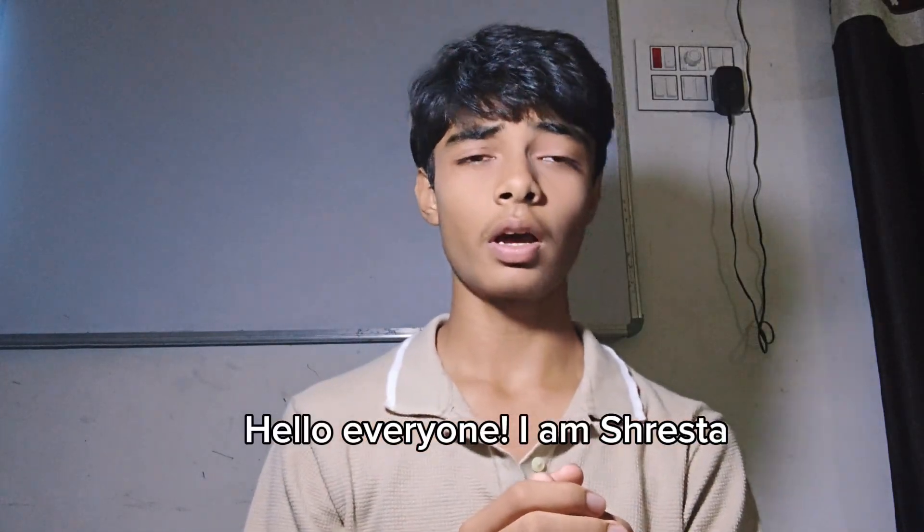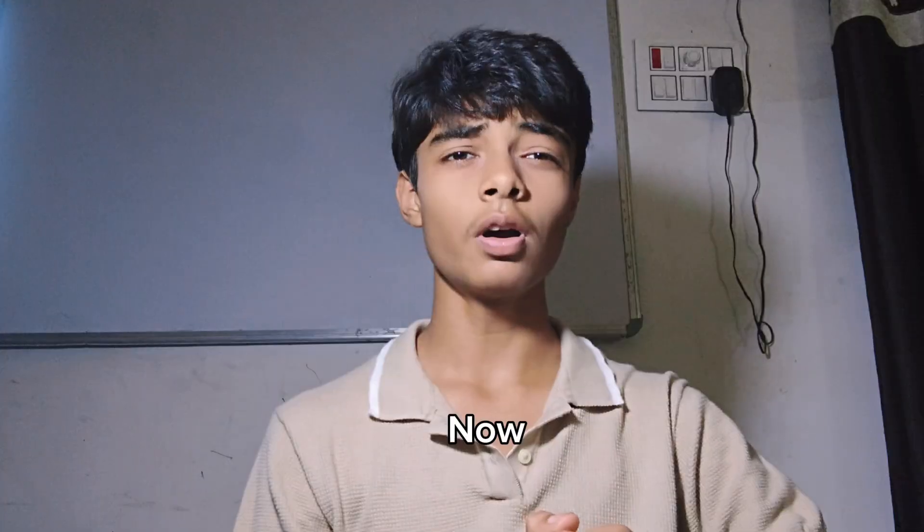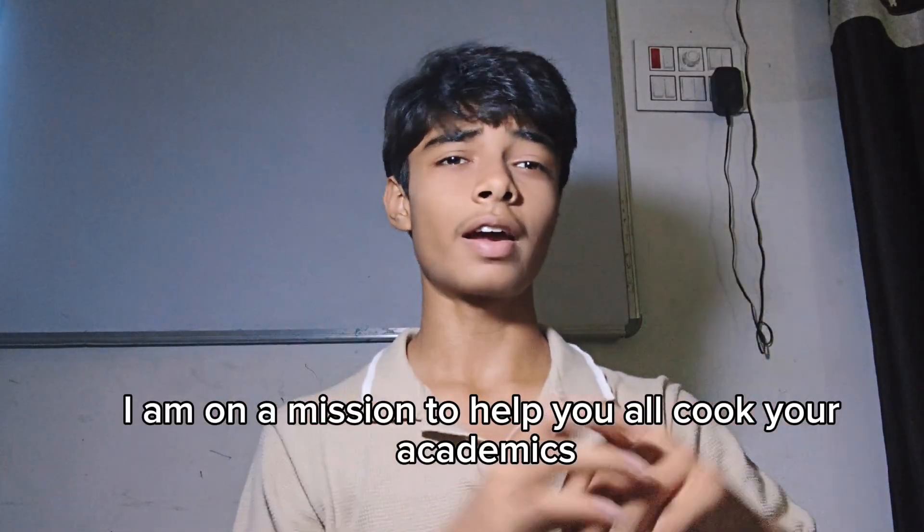Hello everyone, I am Shrej and I scored 98% in class 10 boards the previous year. Now I am on a mission to help you all ace your academics.